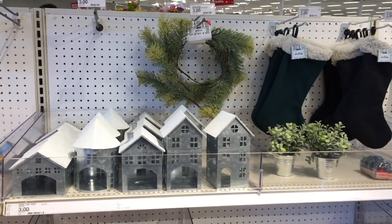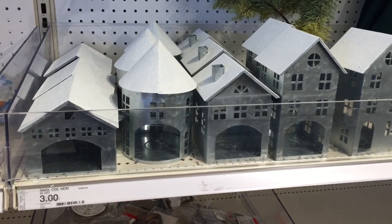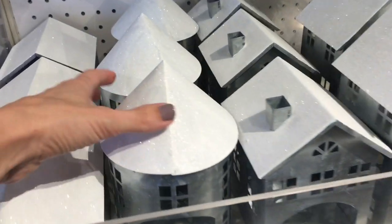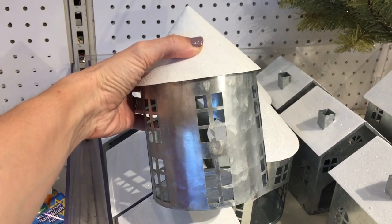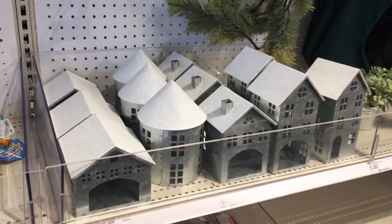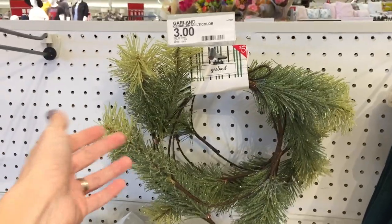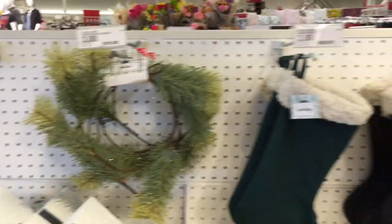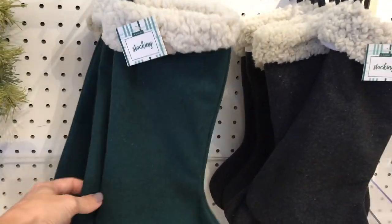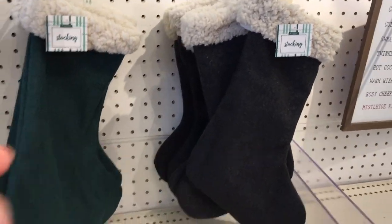You guys, Target has Christmas stuff and I'm about to cry. First and foremost, these houses are $3 a piece. I know everyone goes crazy over them, and they have a silo — I didn't even know what silos were until Joanna Gaines bought two of them, but there they are, fully stocked. They also have some garland up here which is so pretty. That's $5, and they have stockings — on the smaller side but they're $3. They have a really pretty hunter green color and then more charcoal gray.